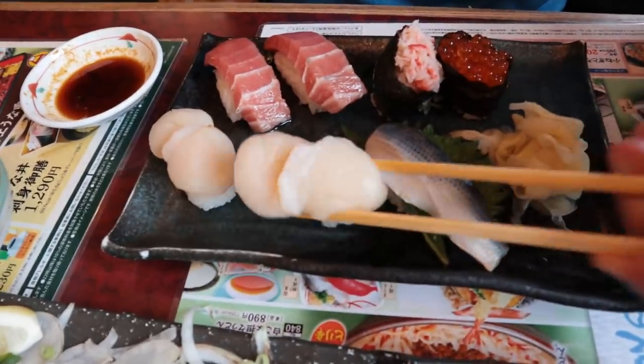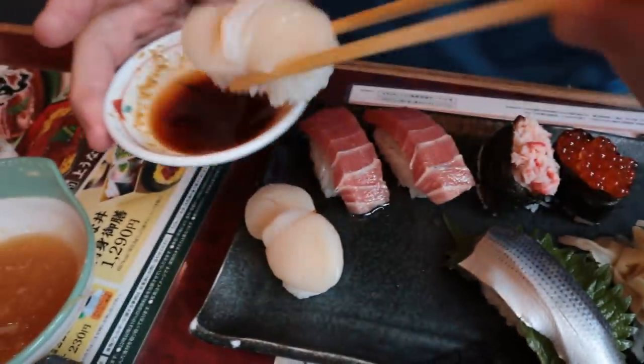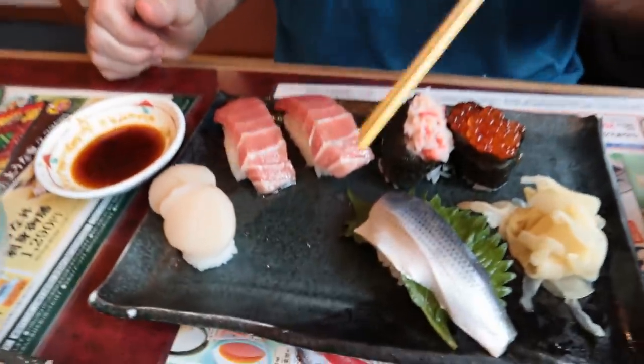This is hotate here, or scallops. Oh, these are good - nice and soft. Sometimes they're hard. It's stinky - it's good. Fresh.